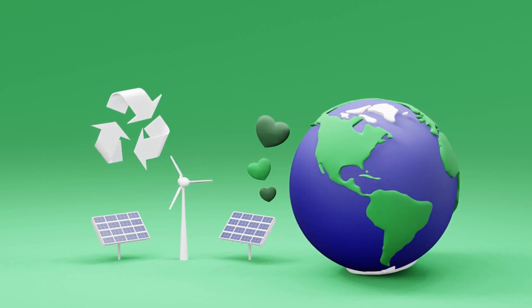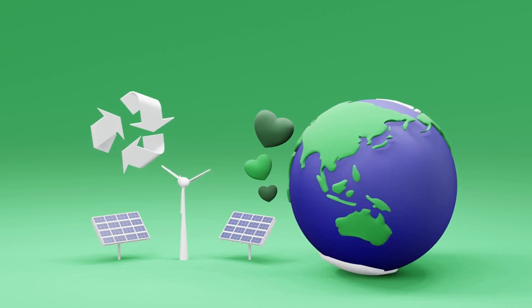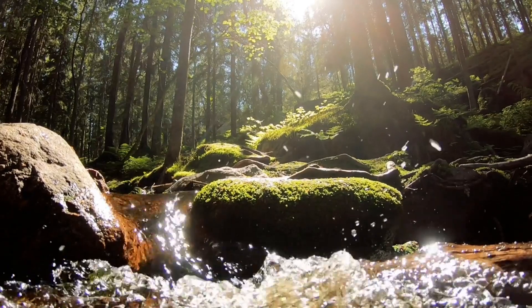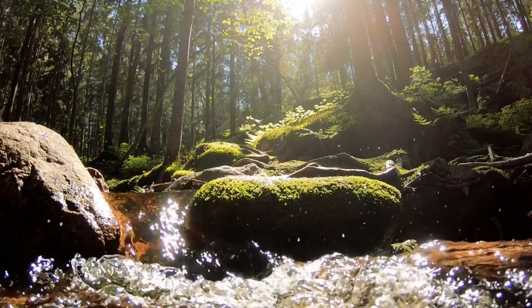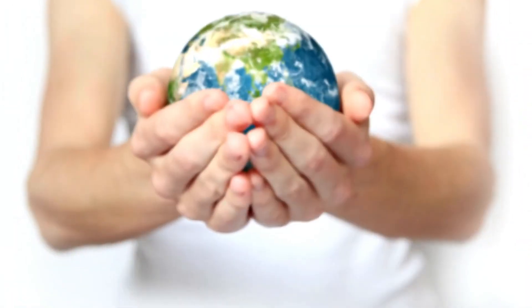Today, we're diving into an incredible process that keeps our planet healthy and balanced: Earth's recycling system. From rocks to water to living organisms, Earth has a natural way of recycling its materials. Let's explore how this fascinating process works.